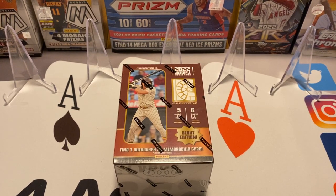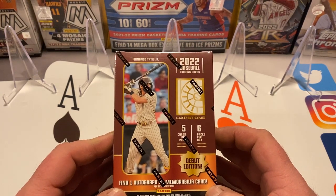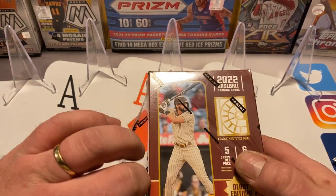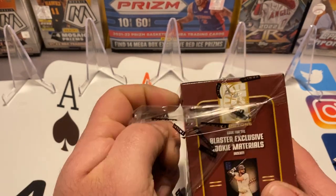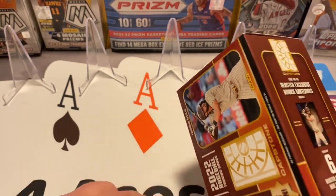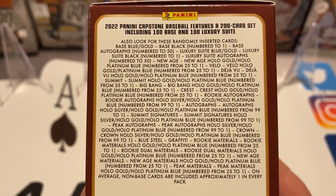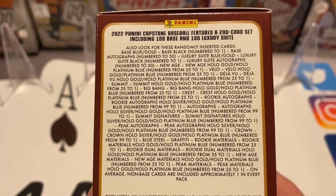Hey everyone, it's Four Aces Trading Cards back with another video. Today we got 2022 Panini Capstone, which is a new edition from Panini — it says right here 'Debut Edition.' We can find one autograph or mem card. This is Panini, so they're not licensed — they won't have the logos, just like on Tatis here, which does not have the San Diego logo anywhere. Panini does not list odds, but we got a lot of different inserts and parallels we could pull.